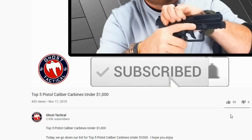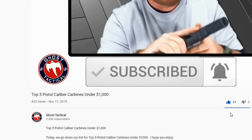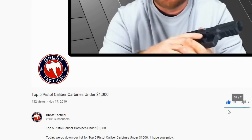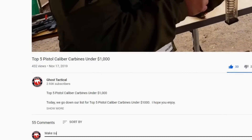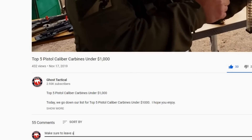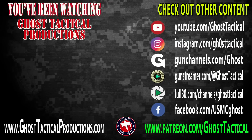Now that you've subscribed to the channel and hit that notification bell, we're asking you to hit that thumbs up button — though we honestly prefer the thumbs up. Come down below and leave us a comment; we love hearing your feedback. If you're in the mood for more awesome content, check out our website at ghosttacticalproductions.com and find us on all our social media platforms. Don't forget to subscribe and ring that bell. Till next time, Semper Fi.